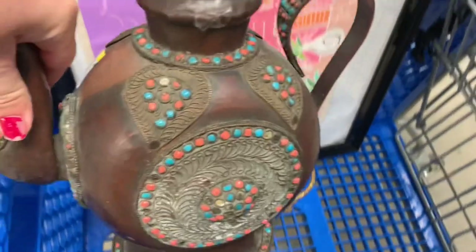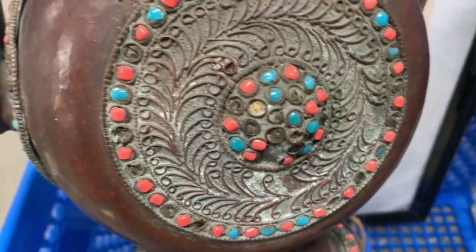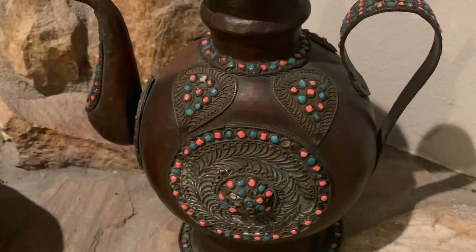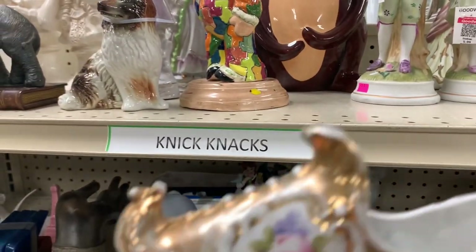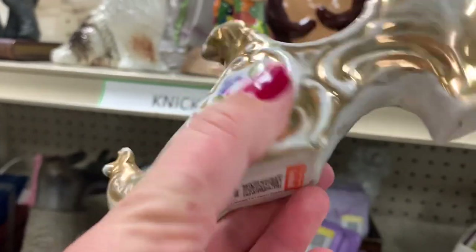This was my favorite find of the day — it reminds me of Aladdin's magic lamp. I think those are glass beads; I don't think it's real turquoise and coral but it looks like it. Some pieces are missing of course, but it was my favorite thing I found. I have it at home and I'm going to list it on eBay — I'm pretty sure it's an antique Tibetan vase.